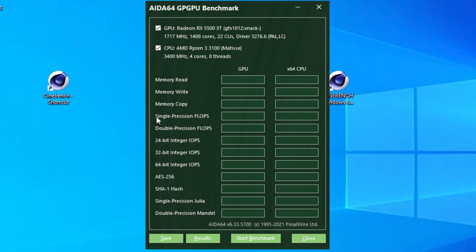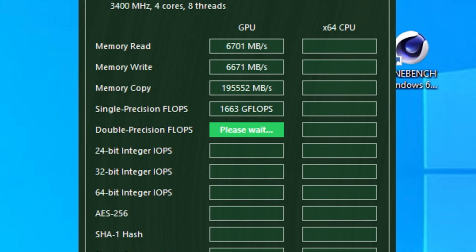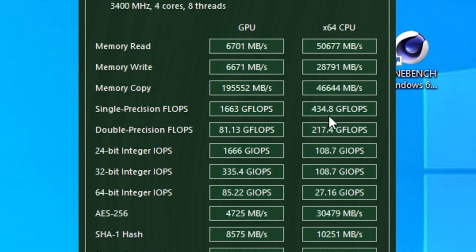We're running the benchmark to check single precision flops. I cannot stress this enough — flops have a relative performance, we're not exact here, but they give us an idea of how this thing should perform. Our single precision result for the 5500 XT at minimum is 1,600 gigaflops, or 1.6 teraflops — very close to the Steam Deck. The CPU scored 434 gigaflops, very close to the four-core eight-thread processor in the Steam Deck.